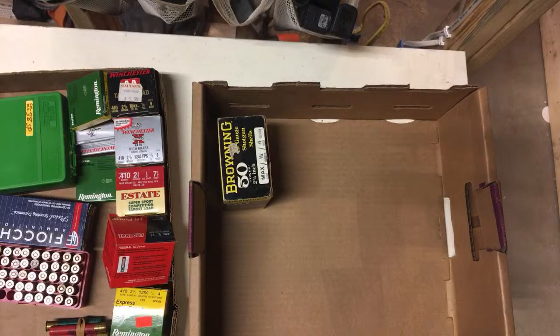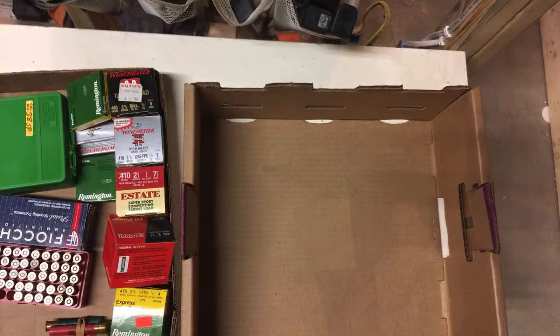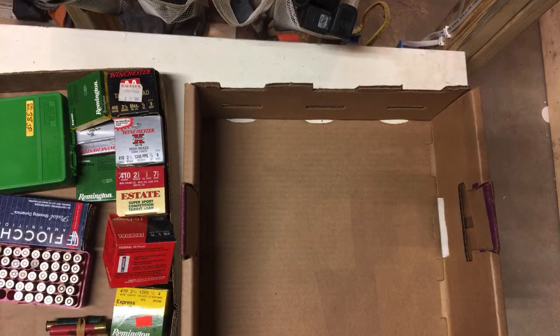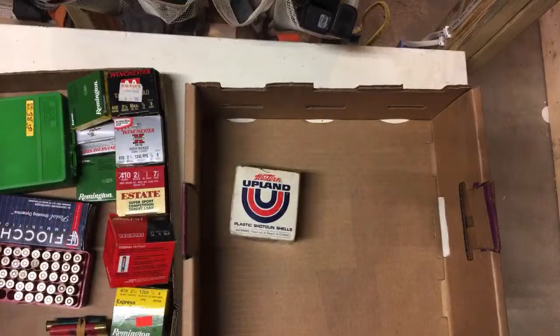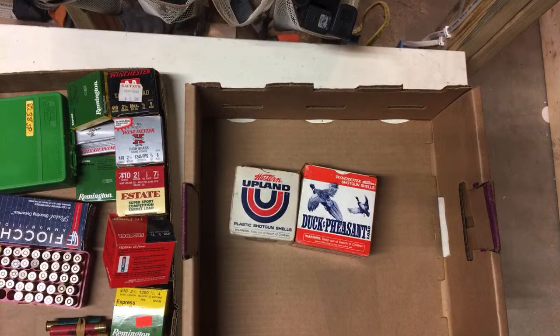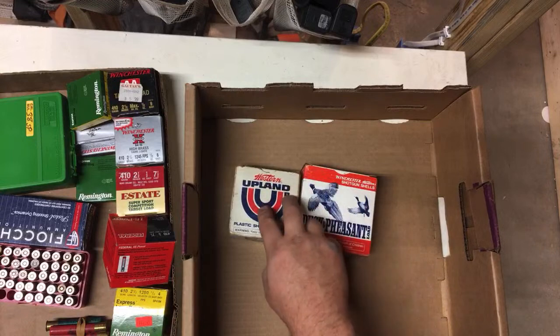20 gauge slugs here. I should ask my friend — she's picking up her dad's gun and I'm pretty sure she shoots 20 gauge. It's got a pretty old sticker on it. That's going to be like this upland box I got in one of the other lots. The duck and pheasant boxes are going to be about the same age. This one just says 'Western' but this says 'Winchester Western,' so this one's probably a little younger.